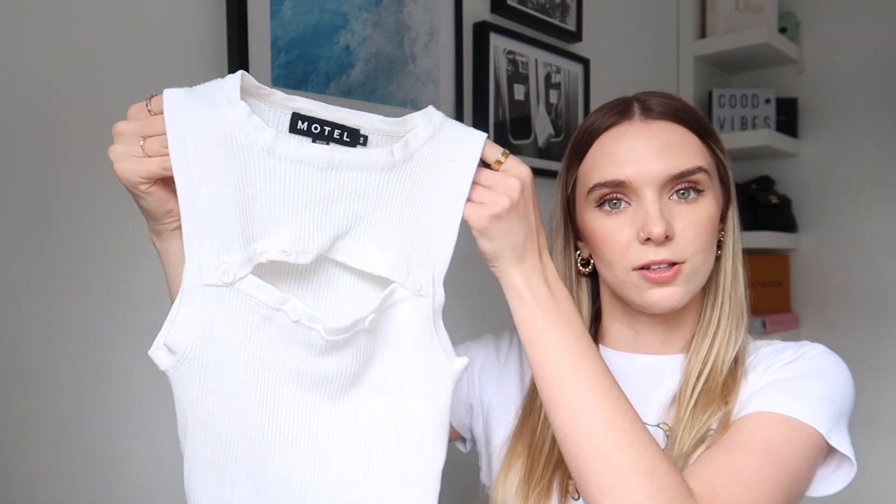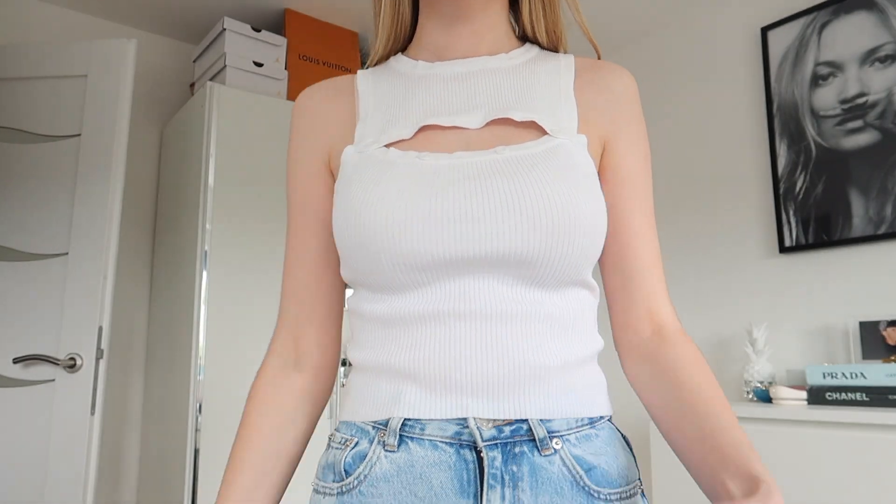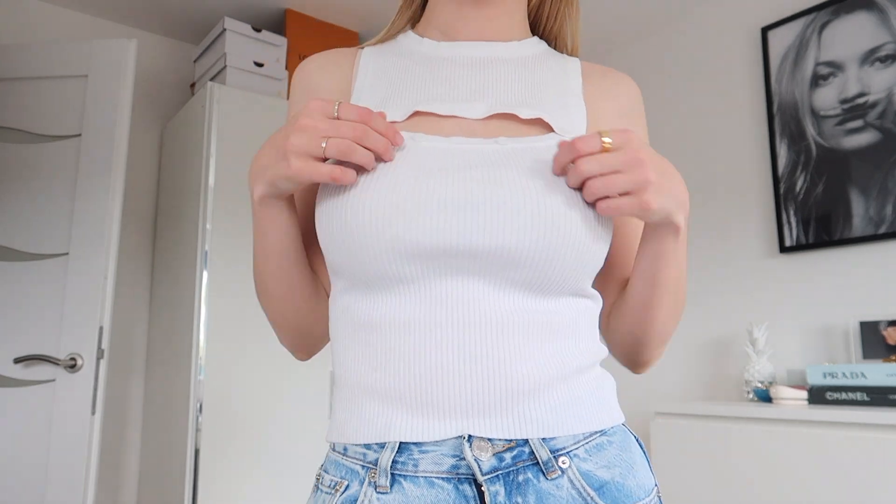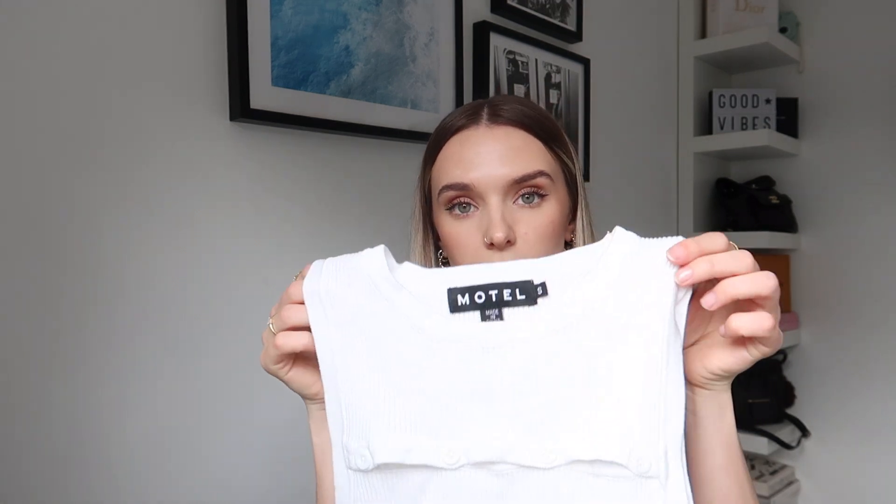Moving on to Motel Rocks — I love Motel Rocks. The first item I picked up is this stunning ribbed tank that's got this cut-out detail which I love so much. It's so different and it's got functioning buttons so you can actually close them if you want. This is from the Olivia O'Neill collection which I thought was incredible. They've also released this top in a khaki colour so I'm definitely going to pick that up as well because it's very flattering. I love the cut-out detail and the fit of it in general. I got it in size small. It's a basic but it goes with everything and you can layer it all seasons round.